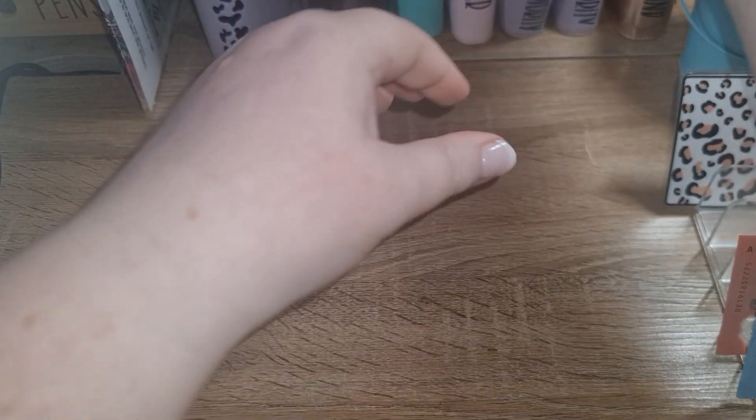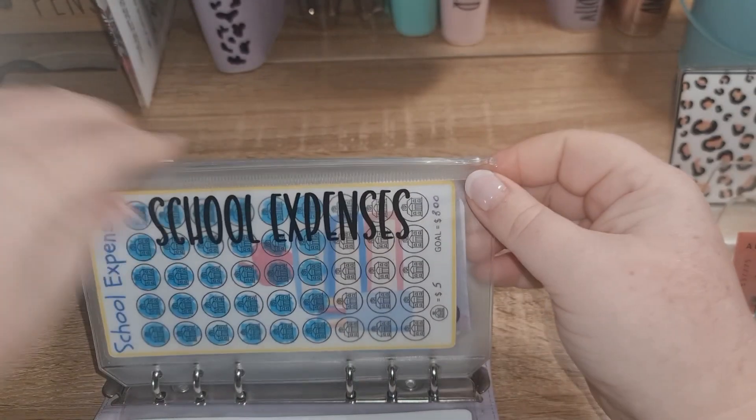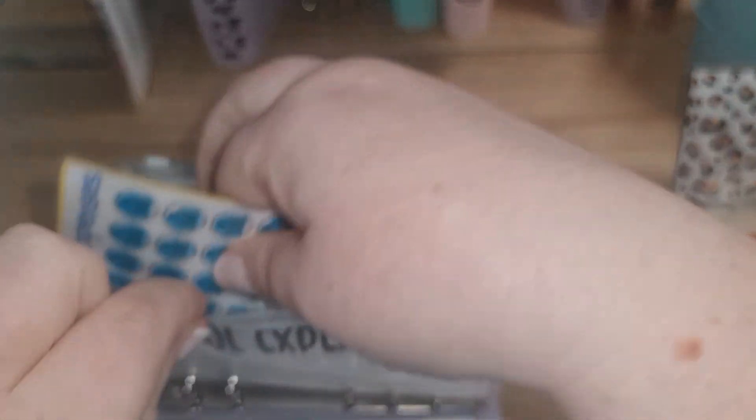So let's put the challenges away and pull out my low priority folder. Let's see what we can get done today. So, how much is owing in the school expenses one?